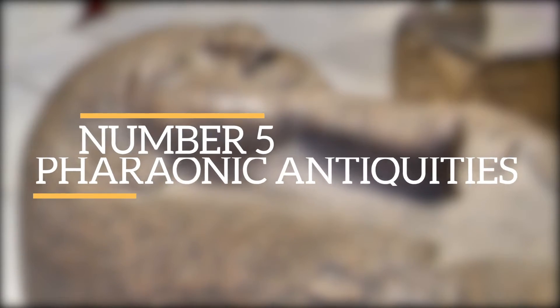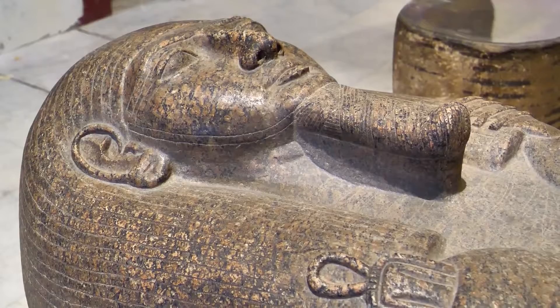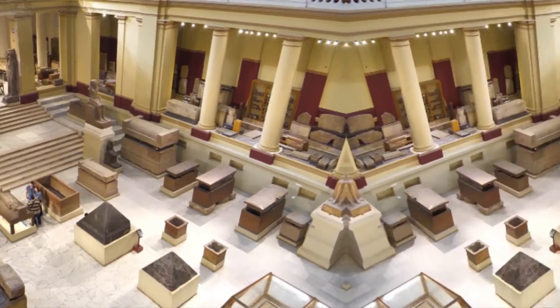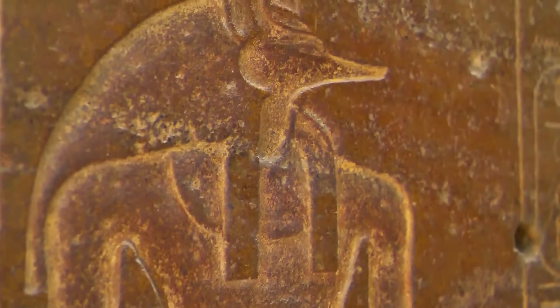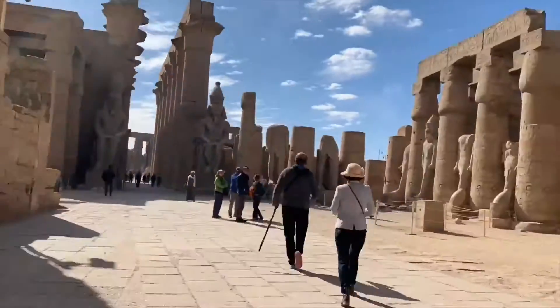Number 5: Pharaonic Antiques. The Egyptian Museum was built in 1901 and holds around 120,000 items, some of which are kept in storerooms. The museum boasts the largest collection of pharaonic antiques in the world. The building was broken into in 2011 during the Egyptian Revolution and two display mummies were lost. Several other objects were also lost, stolen or damaged, only a few of which have been restored.